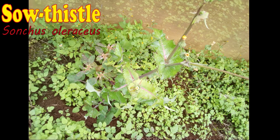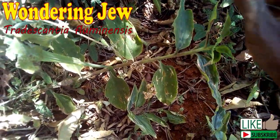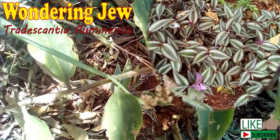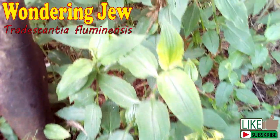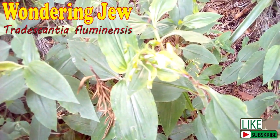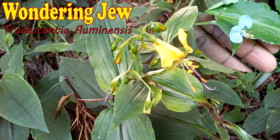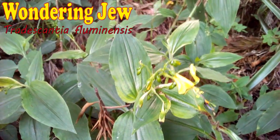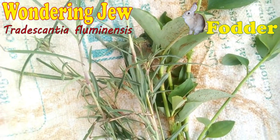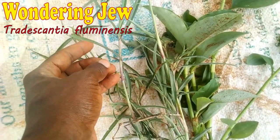In my previous ornamentals video, I talked about the role of Tradescantia plants as ground covers — I talked about Zebrina, the plants that look like zebra. Wandering Jew behaves just like its ornamental cousins. It likes shady, humid areas in the farm. It has succulent stems that root easily when they touch the soil. It's also a source of livestock fodder, but you have to be keen when composting farm yard manure not to end up spreading the weed.